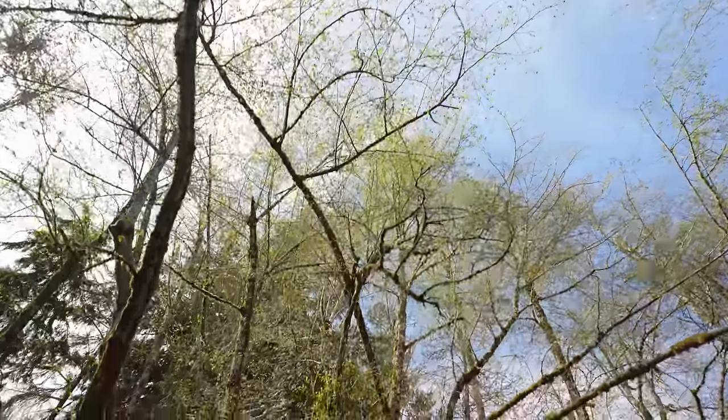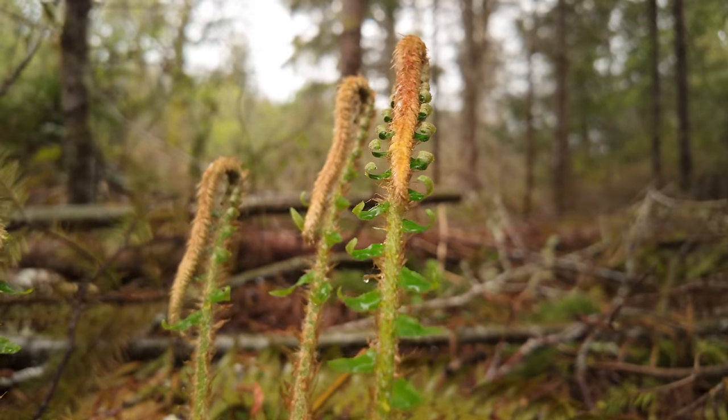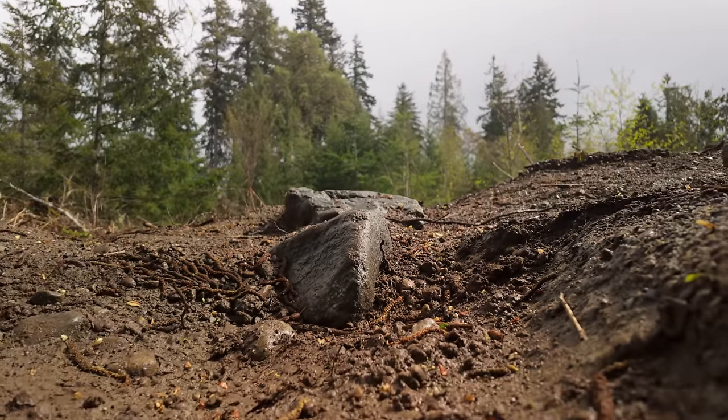Now let's talk trims — this is where things get really interesting. There will be a total of 9 4Runner trims available, including SR5, TRD Sport and Sport Premium, Limited, TRD Pro, TRD Off-Road and Off-Road Premium, Trailhunter, and finally a new top trim, Platinum. In this video, we're going to focus on the Limited, TRD Pro, and Trailhunter.